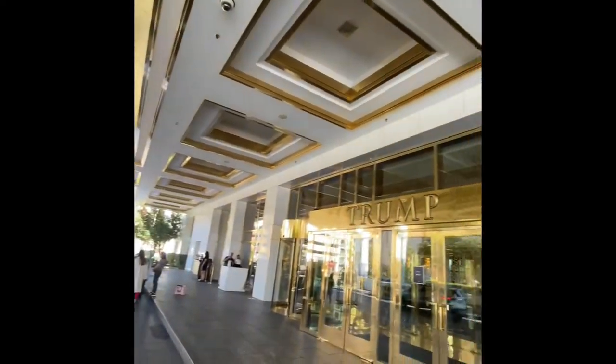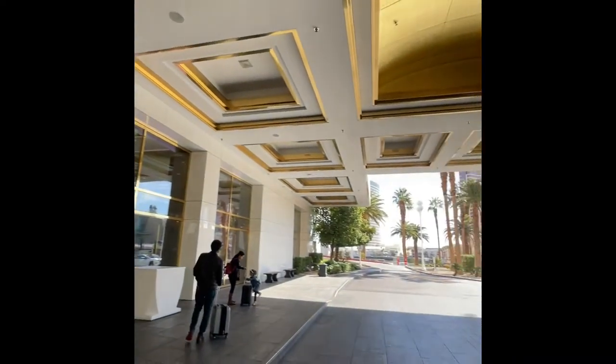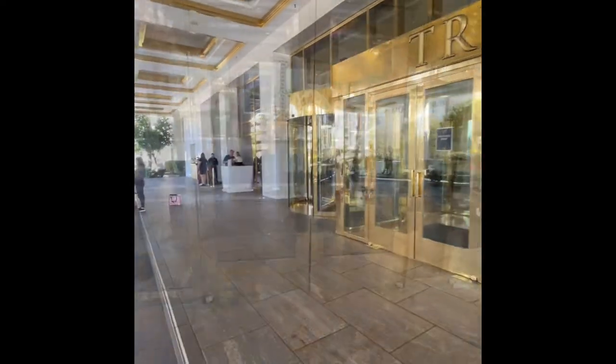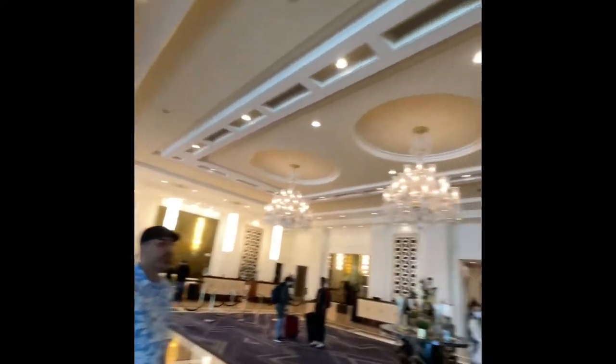I'm going to Trump Tower. I'm going to show you the video — I'm going to go to Sahara. I'm going to go to the side.